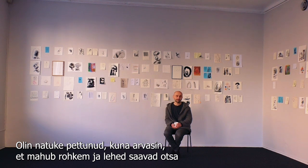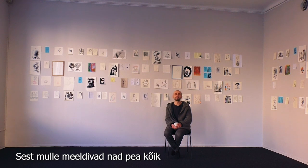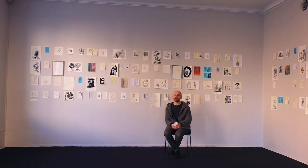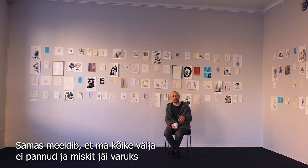I was a bit disappointed that I thought I would fit more and run out of pages, but it went the other way around. So I had to select and choose, which was a bit difficult because I like more or less all of them. But as a result I love it, and I'm also kind of happy that I didn't put everything out — that there's a bit of stuff left.